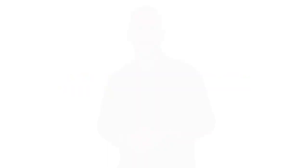If you're planning to buy a home this year, saving for a down payment is one of the most important steps in the process. One of the best ways to jumpstart your savings is by starting with the help of your tax refund. Using data from the IRS, it's estimated that Americans can expect an average refund of $2,925 when filing their taxes this year.